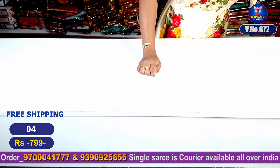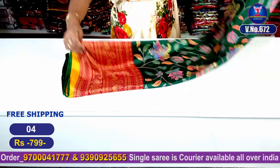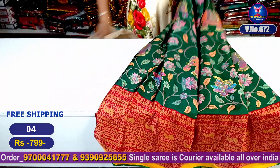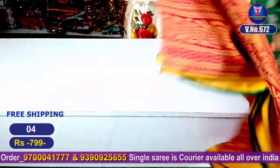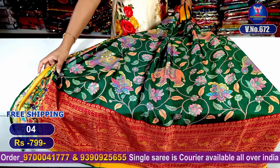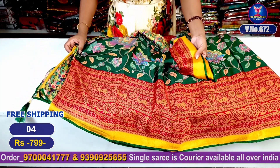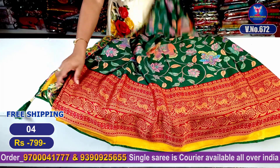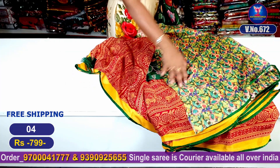Next color combination: I will show you a beautiful dark green color combination. It is very beautiful and good looking. It is low priced — only 799 rupees with free shipping. It is a super good look. It features a red and yellow color combination highlight. I will show you the contrast blouse and the full total look.